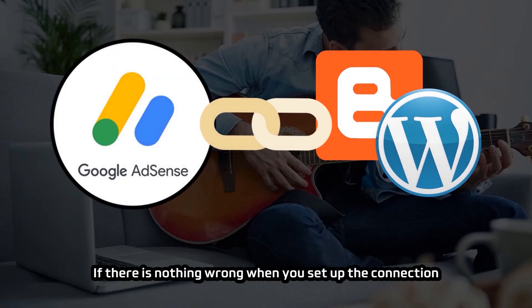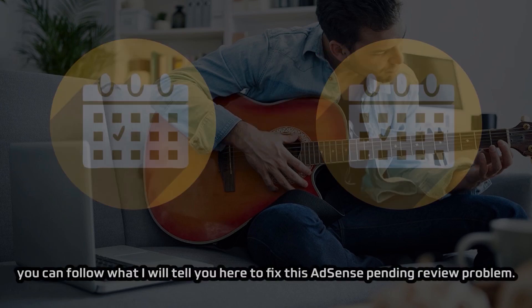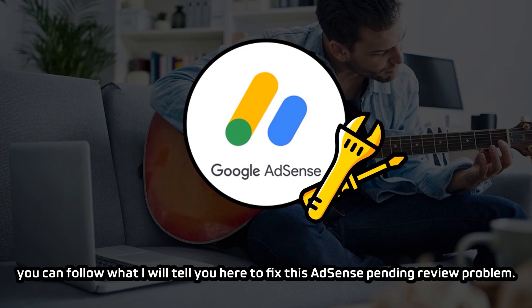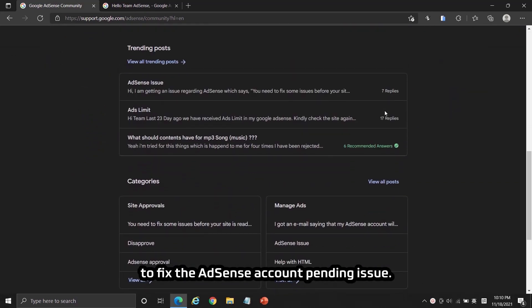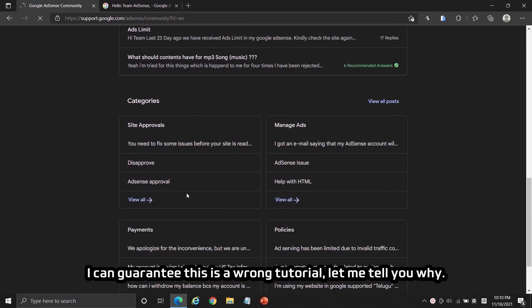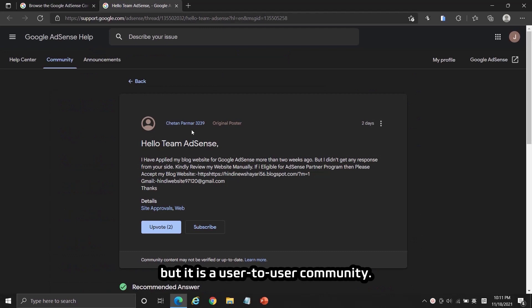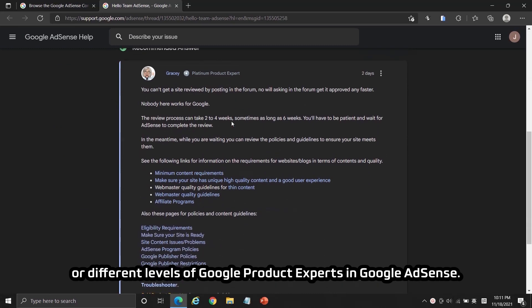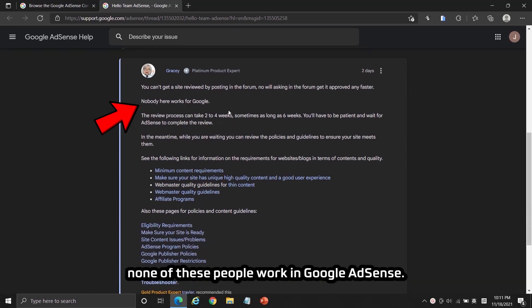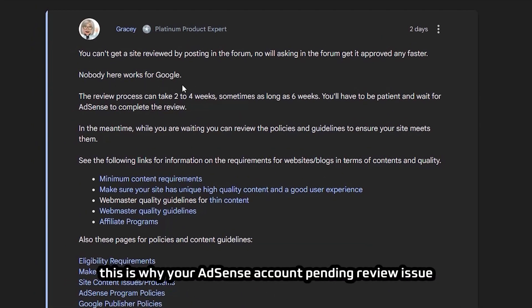If there is nothing wrong with your setup but Google AdSense still takes more than two weeks to review your website, follow what I tell you here to fix the AdSense pending review problem. Recently I saw a YouTube video telling viewers to raise a question in the Google AdSense community to fix the pending issue — I can guarantee this is a wrong tutorial. The AdSense community is a user-to-user community; all people who answer your question are either normal users or Google product experts. None of these people actually work at Google AdSense, which is why your pending review issue will not be fixed there.